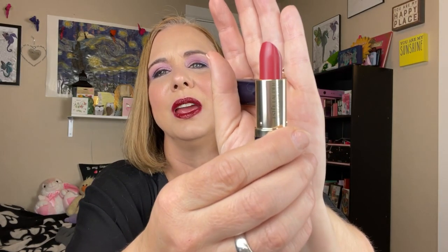Then we have this one here — this is an Estee Lauder, and I don't know what the shade is. Isn't that cute little component? I love that. And it's this beautiful red shade, kind of a deep red. Gorgeous.